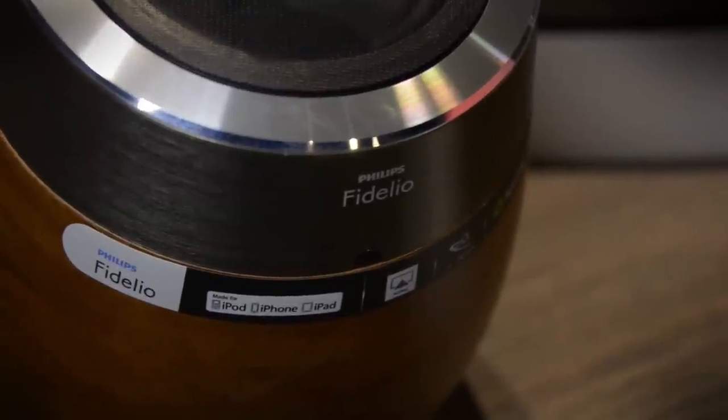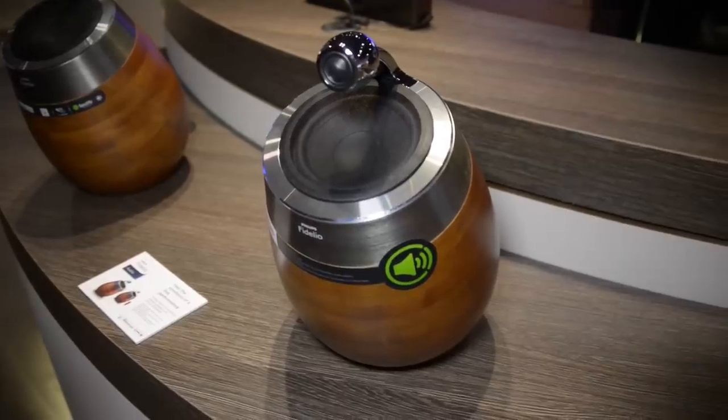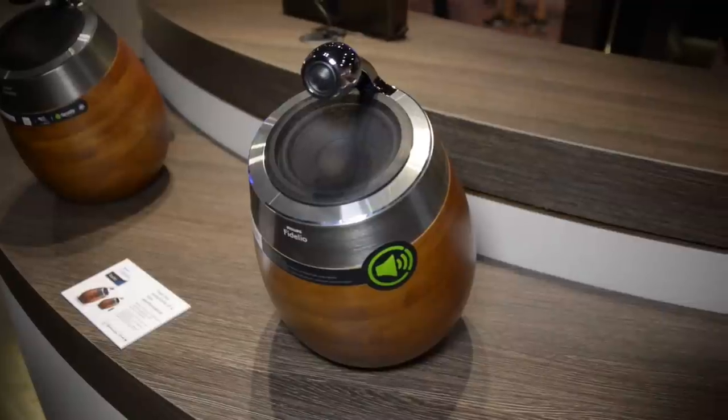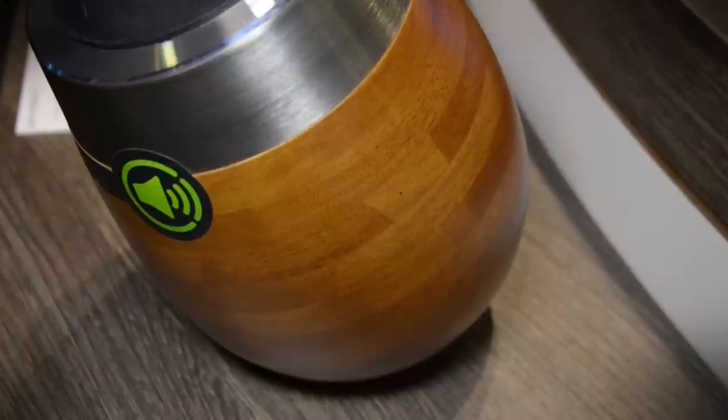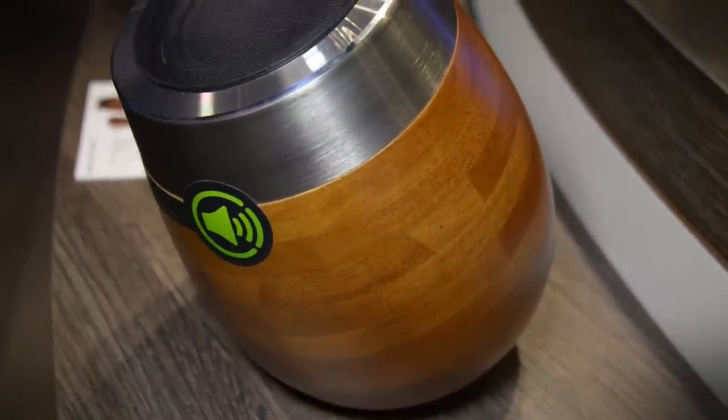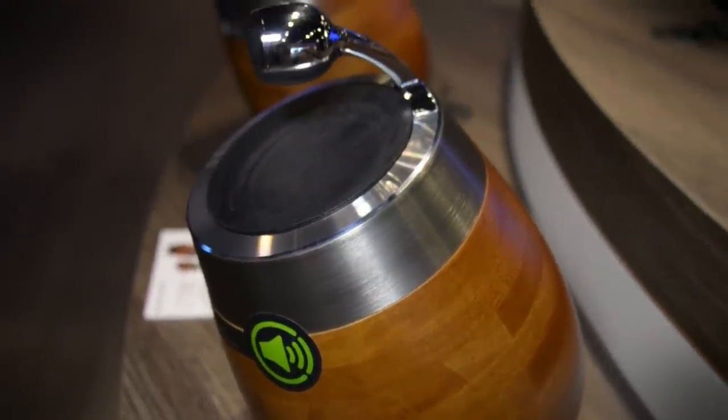Philips Fidelio Audio Gear caught plenty of attention for their unique modern designs incorporating natural materials like wood and leather, so the company is really running with that idea. The latest effort under the Fidelio badge is the SoundSphere wireless speaker with AirPlay.